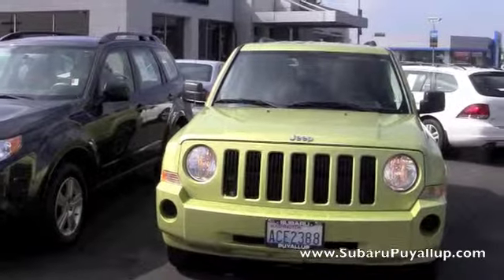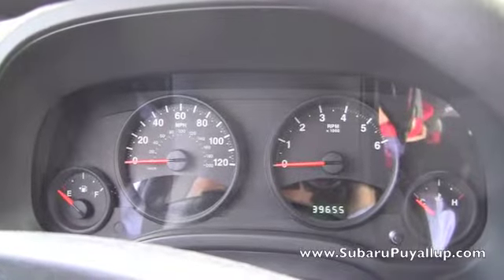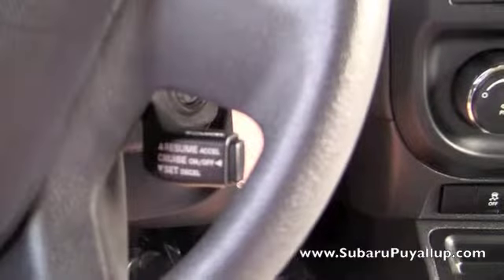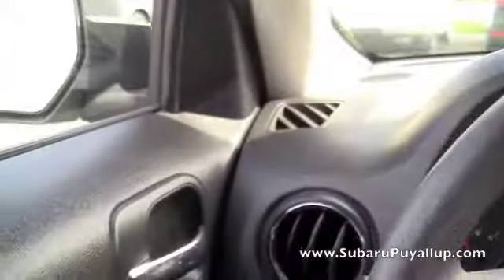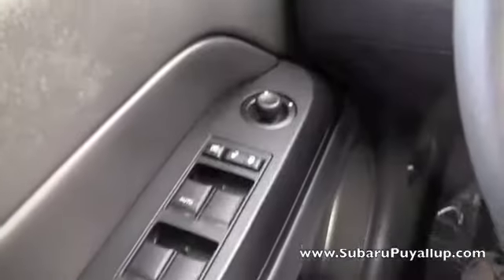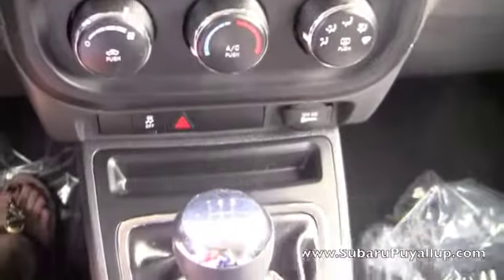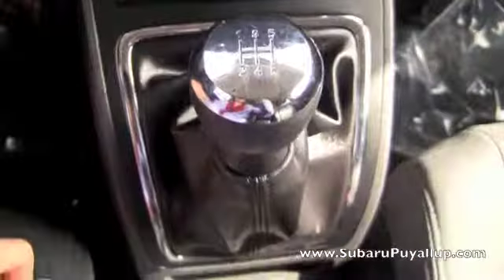Alrighty, let's take a look inside. This Jeep only has 39,000 miles on it, and it does have cruise control. And it's a five speed manual. Black cloth seating. It's in really great condition.